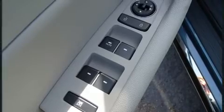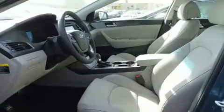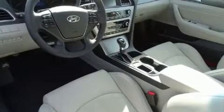Hyundai ensures the safety and security of its passengers with equipment such as head curtain airbags, front side impact airbags, traction control, and four-wheel disc brakes with ABS.